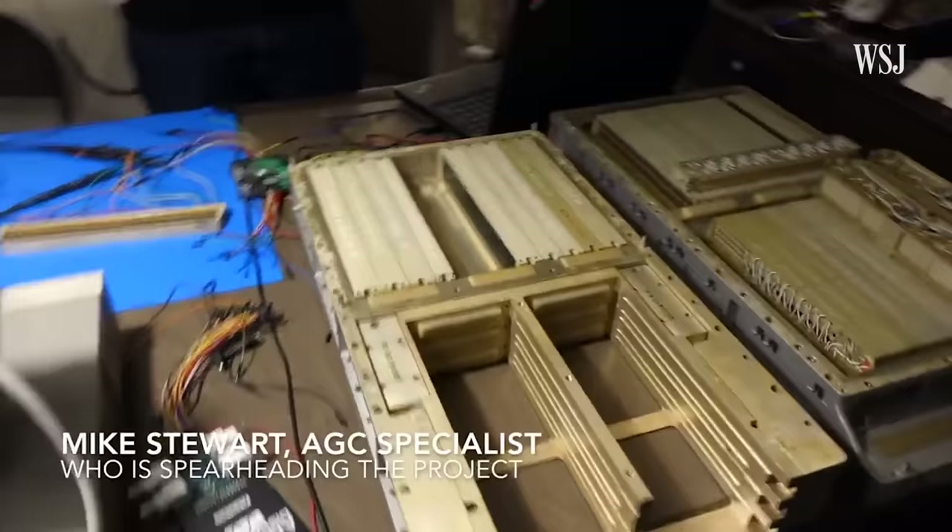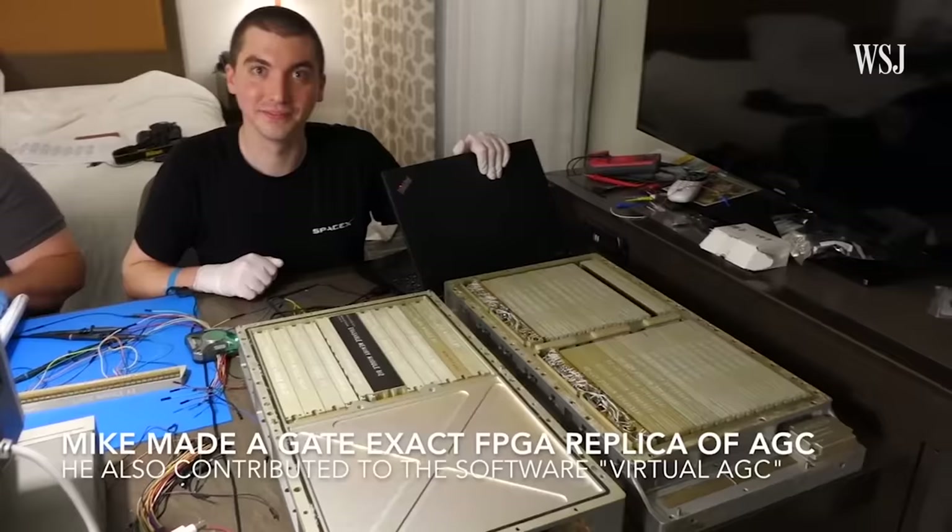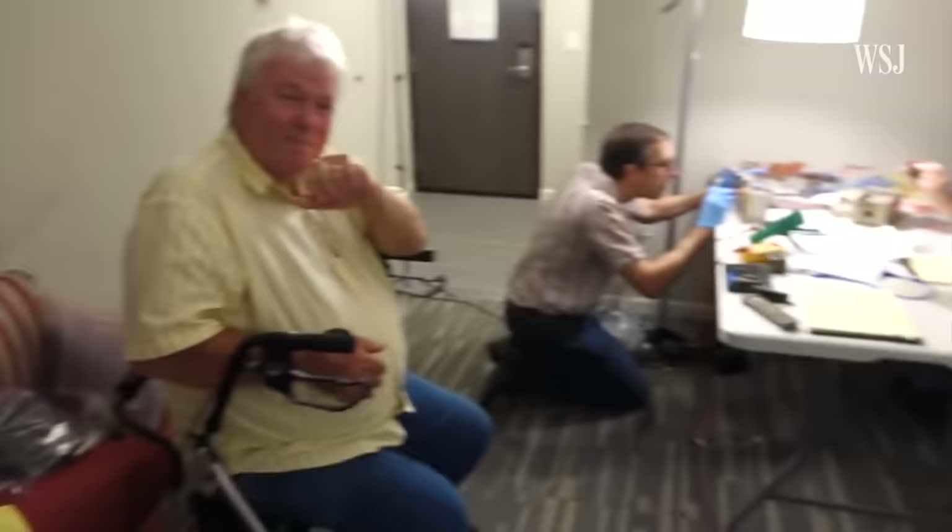Should we bow? This is the holy computer. But they needed more time and more equipment, so they asked Locke to fly to Silicon Valley with his AGC.